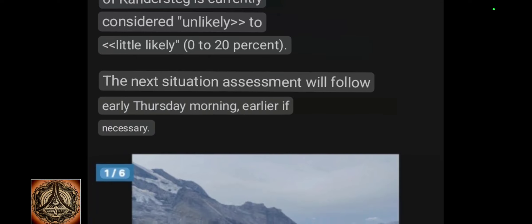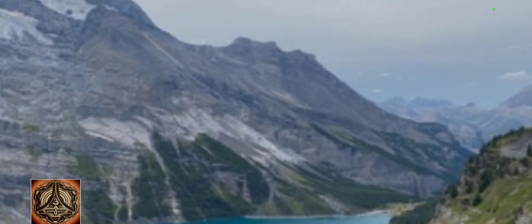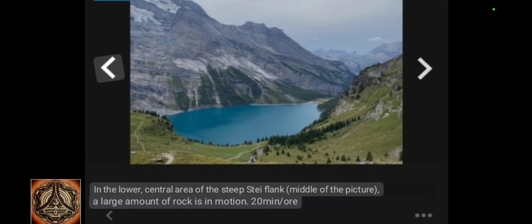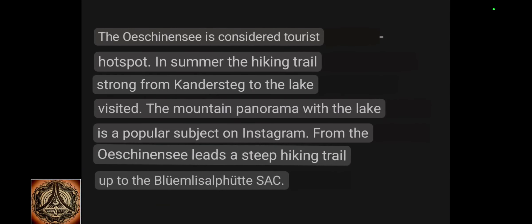Early Thursday morning, earlier if necessary. In the lower central area of the steep flank, a large amount of rocks is in motion. So this is how it looks - it seems to be quite white. The Öschinensee is considered a tourist hotspot. In summer the hiking trail from Kandersteg to the lake is strongly visited. The mountain panorama with the lake is a popular subject on Instagram. From the Öschinensee a steep hiking trail leads up to the Blümlis Alp Hütte SAC.